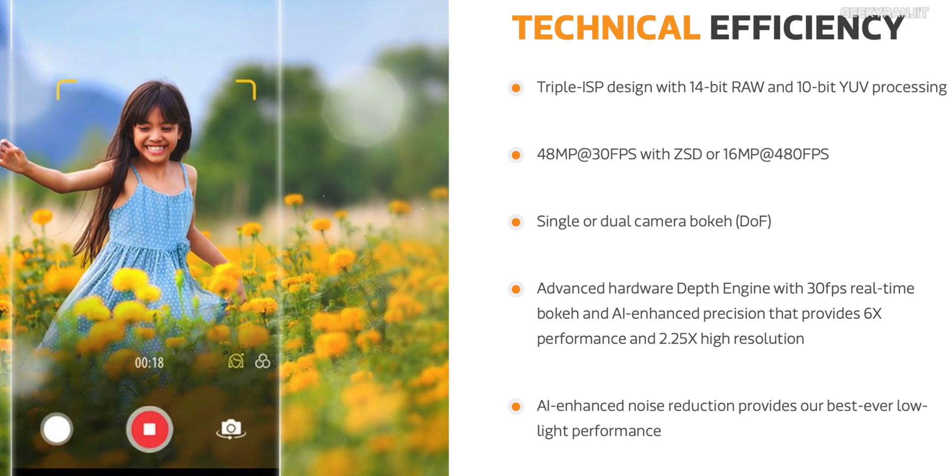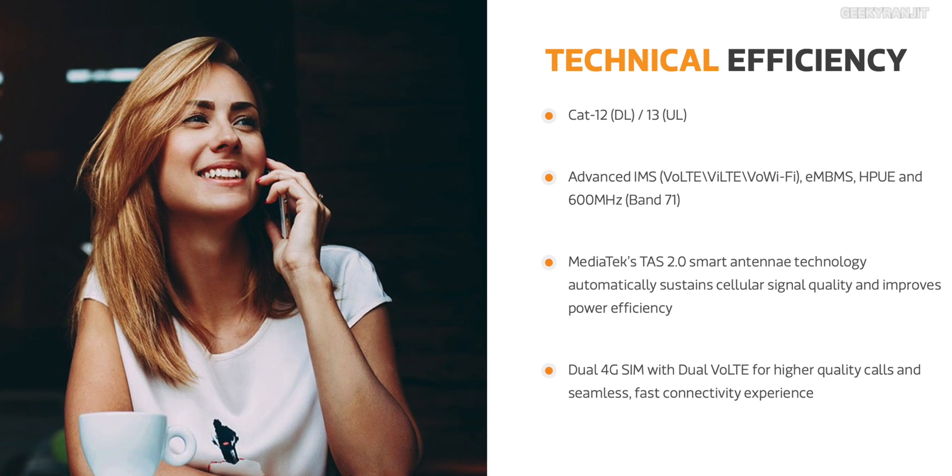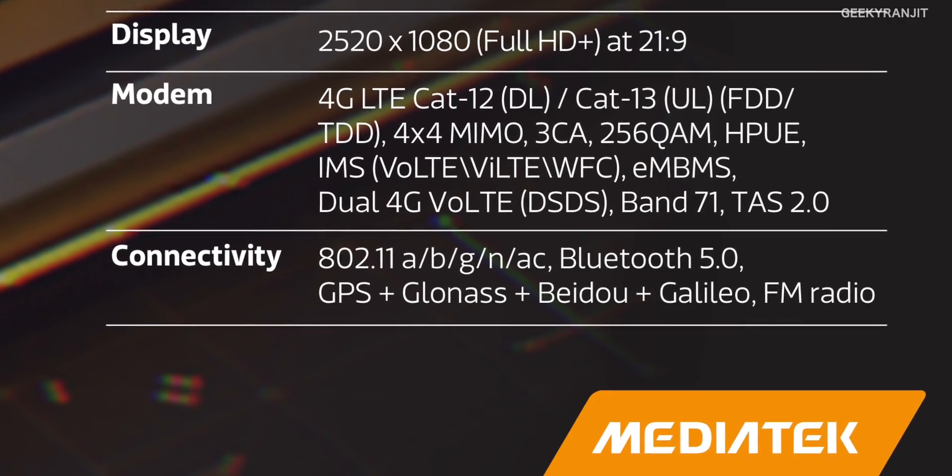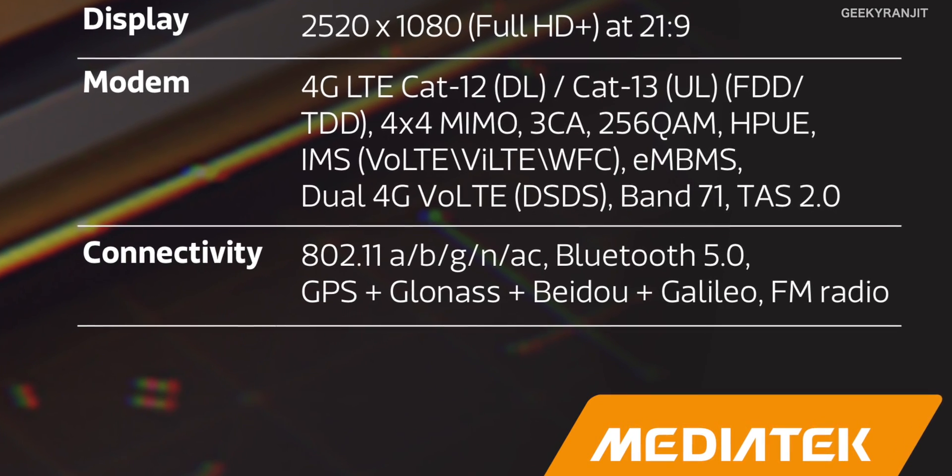Moving to connectivity, just like the Helio P60 and P70, the new MediaTek P90 chipset also has advanced 4G and reliable connectivity with fast 4G LTE performance. It also features advanced IMS supported by 150 cellular operators worldwide, so international connectivity is covered. It supports 2x2 Wi-Fi AC, Bluetooth 5.0, and just like earlier versions, also supports dual 4G VoLTE.